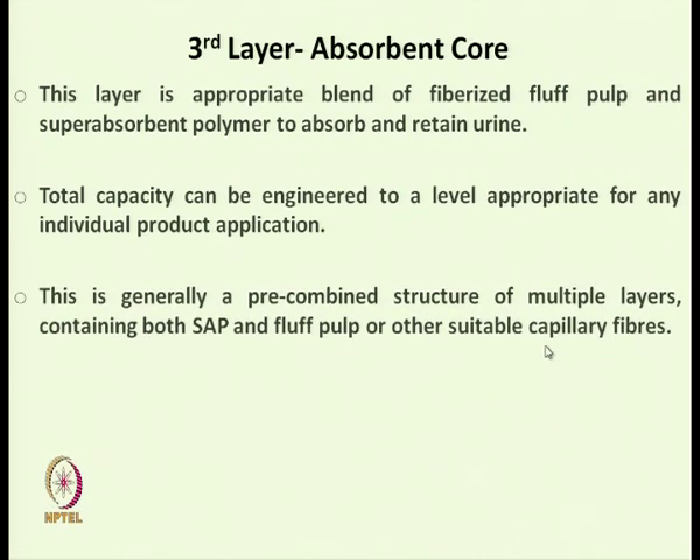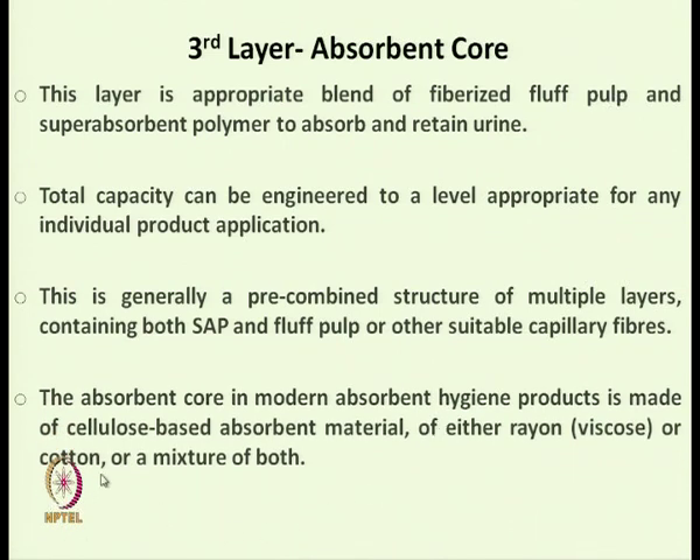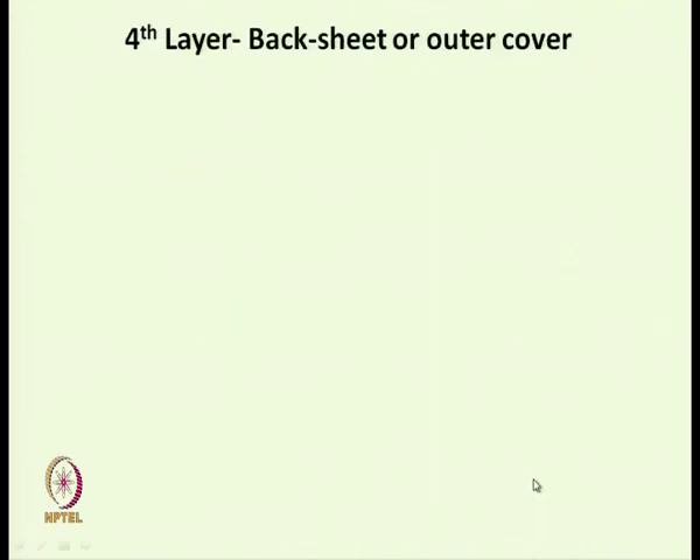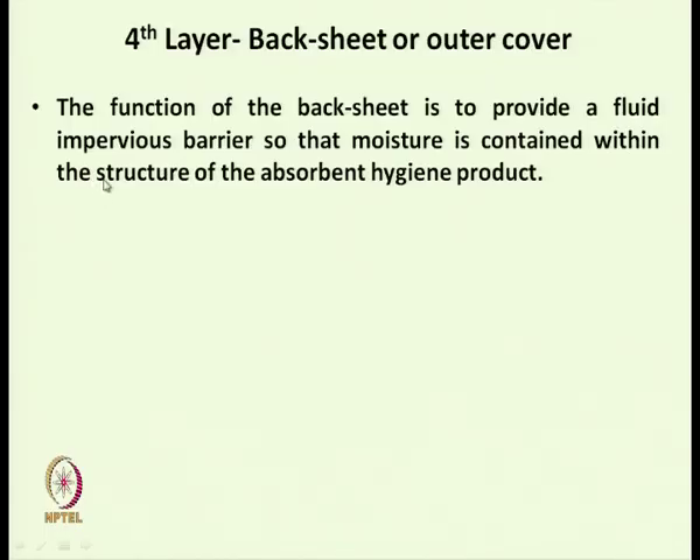Multiple layers of SAP and pulp are used. The absorbent core in modern absorbent hygiene products is made of cellulose-based absorbent material — either rayon, viscose rayon, or cotton. The fourth layer, the backsheet or outer cover, provides a fluid-impervious barrier so that moisture is contained within the structure of the absorbent hygiene core product.